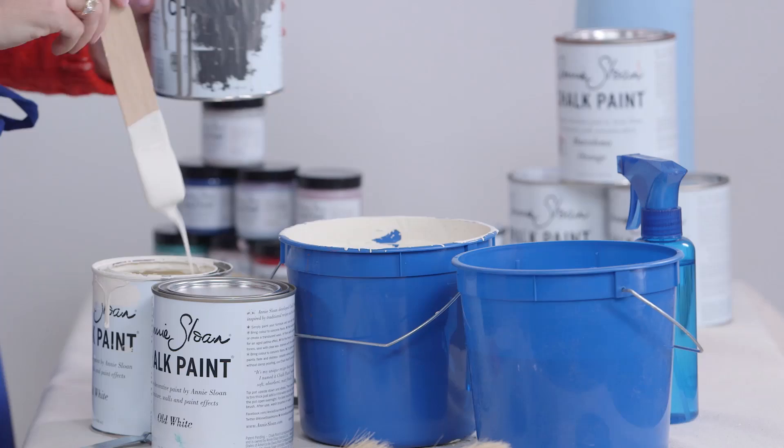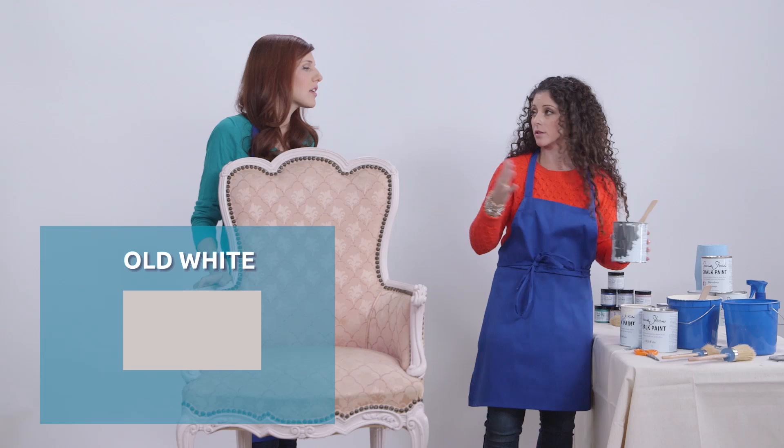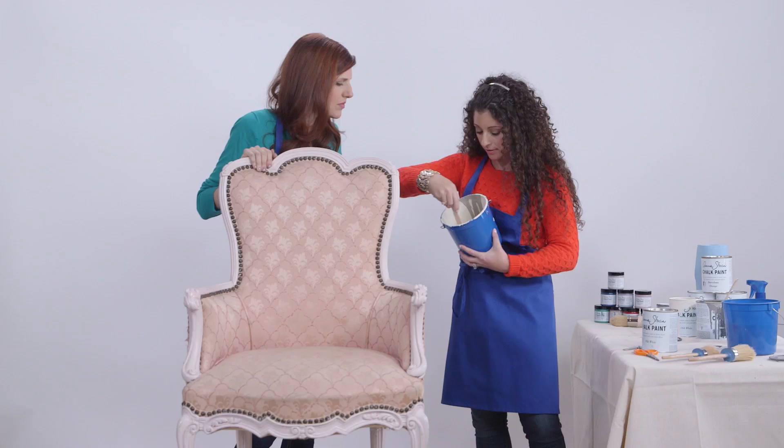I already have some Old White here in my big bucket, and this is going to be the paint that we use on the fabric. I'm going to pour just a little bit of French Linen in here — I'm not measuring because I know I'm not going to use all this paint. Lauren, do you see how these two colors are mixing together really beautifully? The French Linen is lightening up really nicely. We're going to start with a base coat on everything — this lightened taupe-y gray — and then once that's dry, I'm going to do a little bit of a darker wash on the wooden frame to give it a little more depth and contrast.